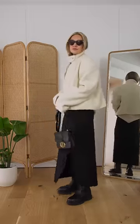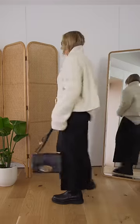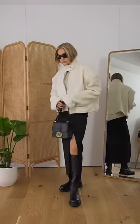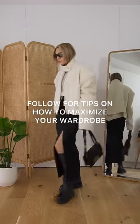Black trousers look chic but can sometimes feel a bit samey. Simply swap your trousers for a black midi skirt for a fresh take on the look — replacing skirts where you would normally wear trousers can really shake up your winter classics. Make sure you're following for more tips on how to maximize your wardrobe.